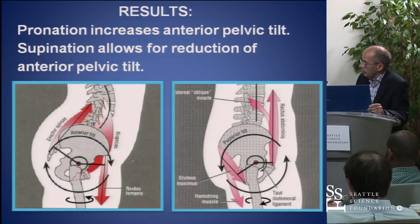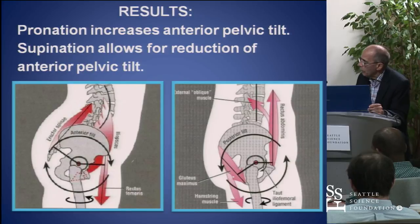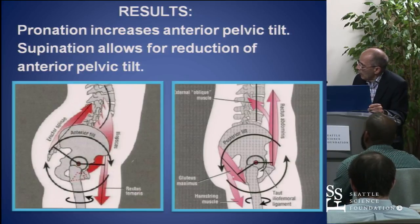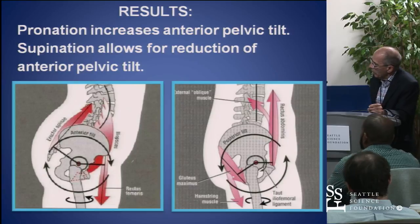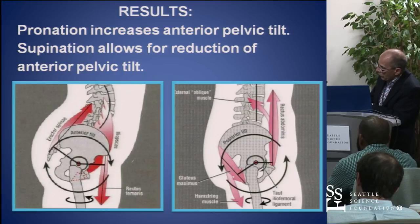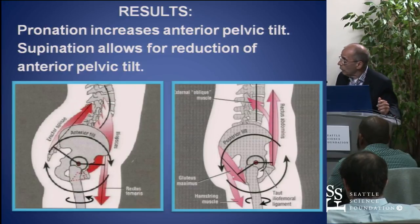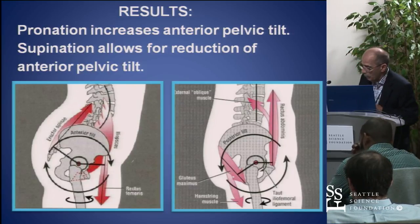With internal rotation, it causes tightening of the iliopsoas, the adductors, and rectus femoris, and that pulls the pelvis forward. With supination it relaxes it. But the most important part is that in the pronated position, the gluteals are not strong enough to overcome the adductors and iliopsoas. Once you free up the tension, the gluteals and abdominals will kick in, and you get a lot more strength to allow the spine to be in a more normal position.